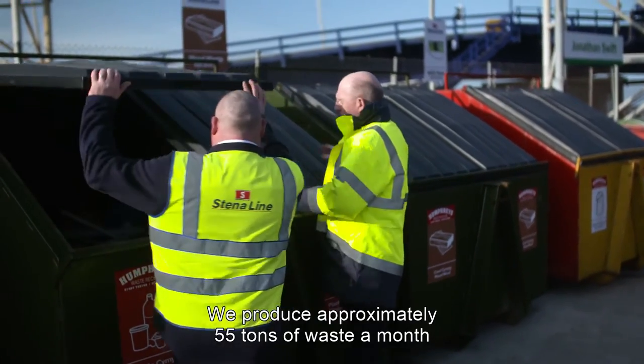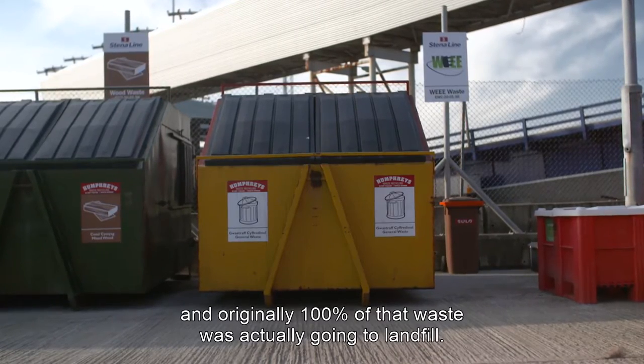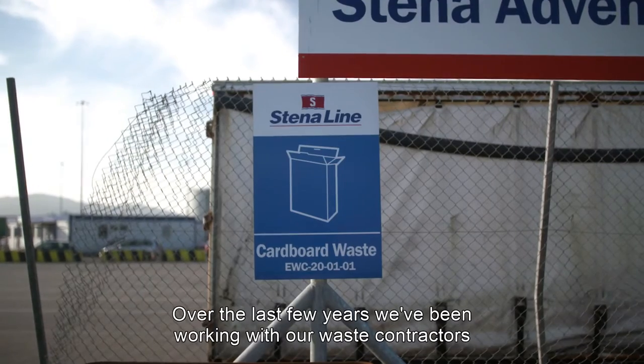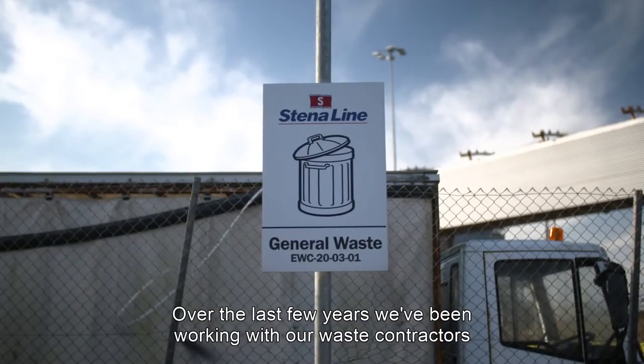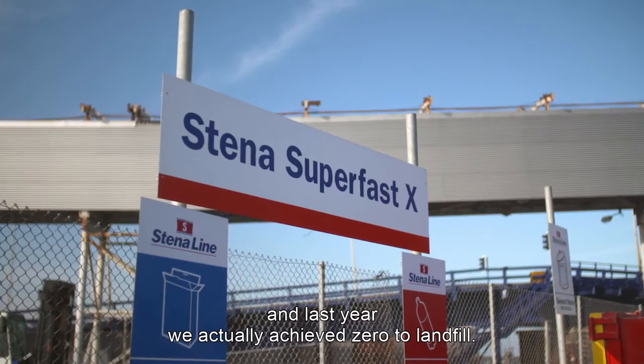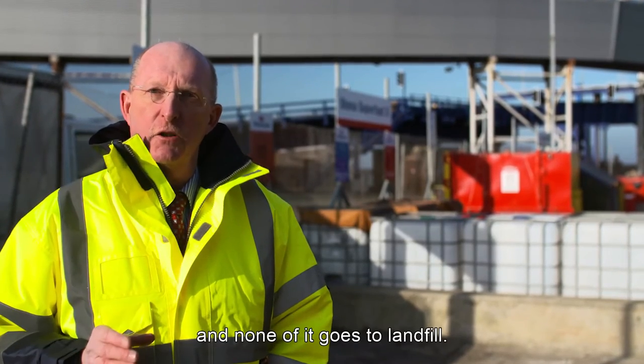We produce approximately 55 tons of waste a month, and originally a hundred percent of that waste was actually going to landfill. Over the last few years we've been working with our waste contractors to minimize that amount, and last year we actually achieved zero to landfill. So now everything in the port is recycled and none of it goes to landfill.